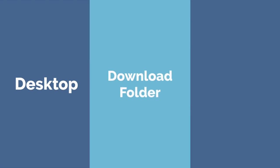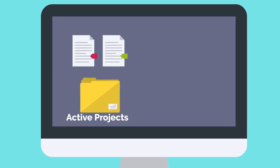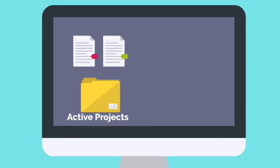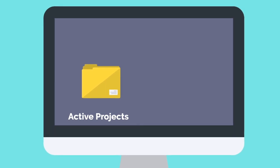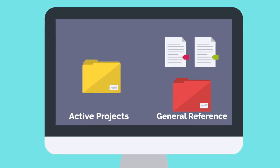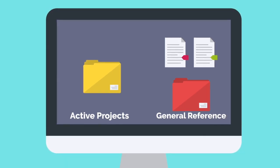The three areas I see that digital clutter is highest are on the desktop, download folder, and documents folder. Locate all areas in your digital workspace that contain unorganized files and let's get started. The two main folders you will need to sort all your digital files are the active project folder and general reference folder. The active project folder contains all files pertinent to an ongoing active project in your life. The general reference folder contains any files that are important enough to store but will only need to be referenced infrequently.